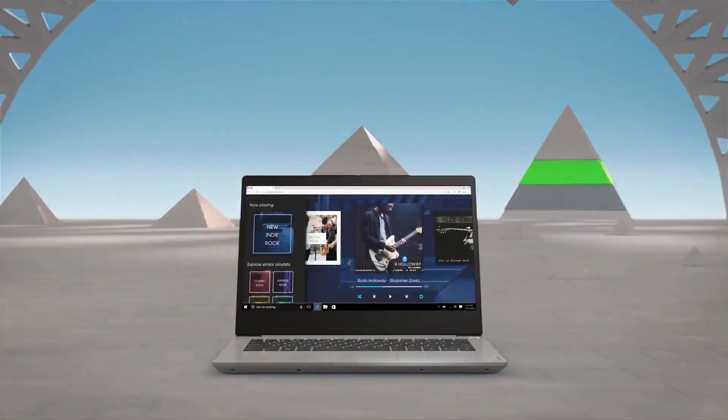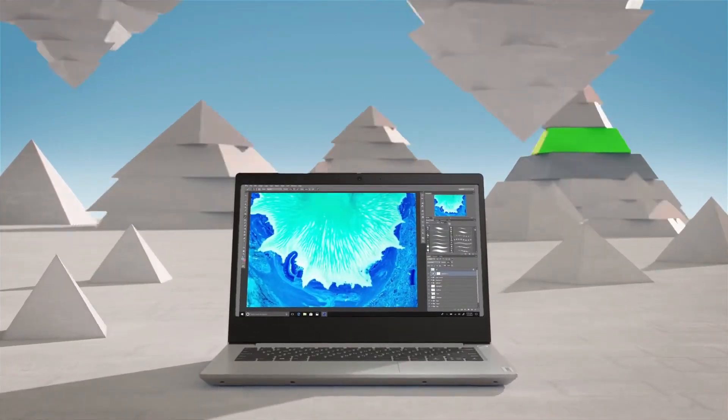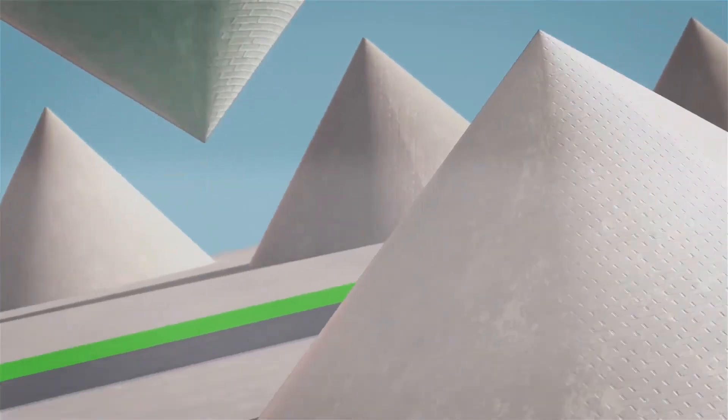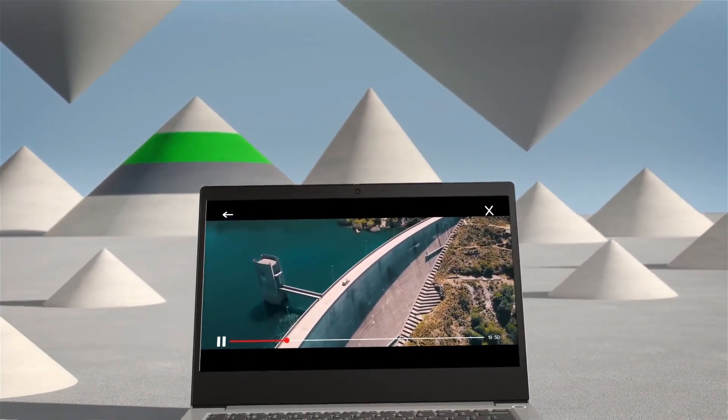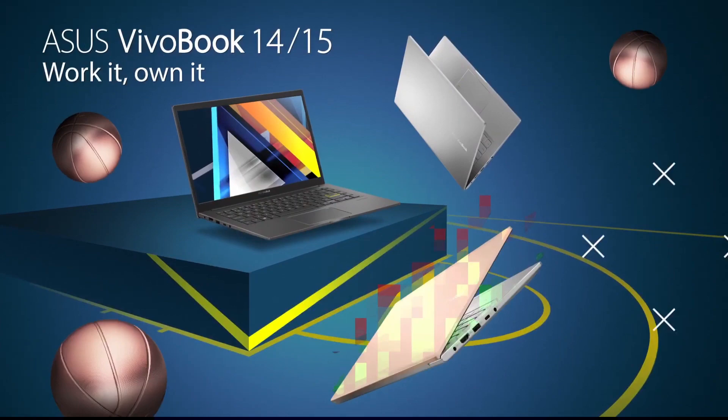The battery life of this laptop is amazing — it gives you up to eight hours of battery life. There is also an HD 720p webcam. This laptop is very durable, comes with a comfortable typing experience, and an affordable price.